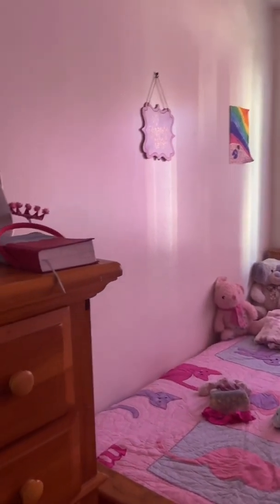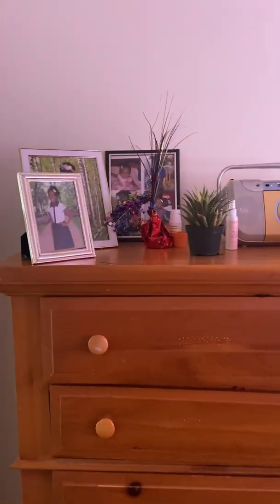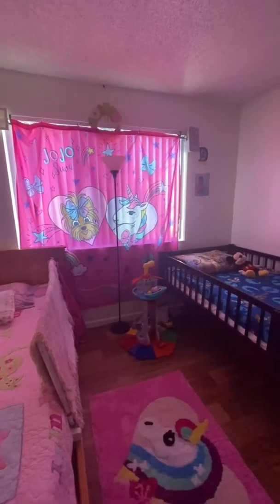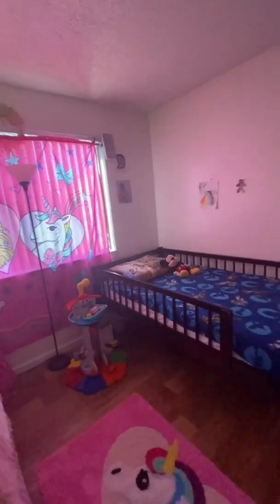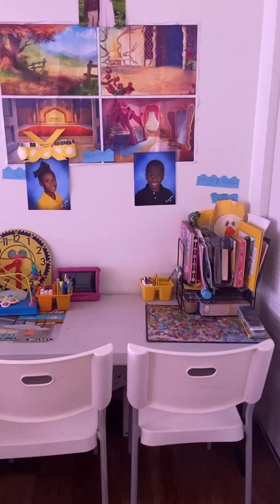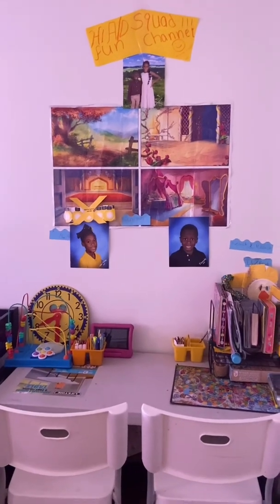Bye, guys! Hope you enjoyed this video — don't forget to like and subscribe, love you guys! Hope you enjoyed your day. This is just an extra clip of the room. I really appreciate this JoJo Siwa theme and this carpet — it is brand new and so pretty. I really spent a lot of time doing this, so don't forget to like and subscribe and turn on your post notifications.